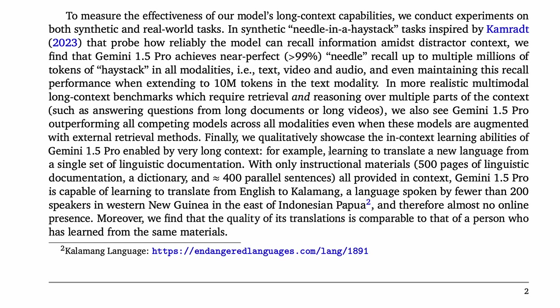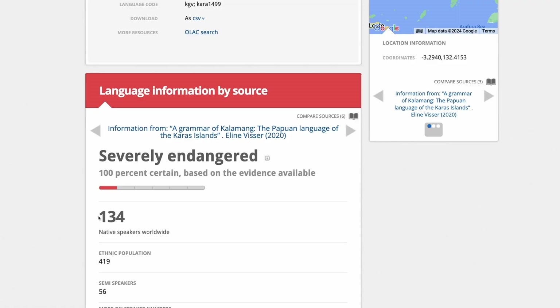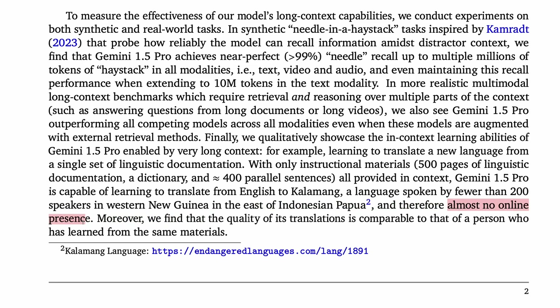To show the value of this long context, they demonstrate learning to translate a new language from a single set of linguistic documentation. With only instructional materials — 500 pages of linguistic documentation, a dictionary, and approximately 400 parallel sentences, all provided in context — Gemini 1.5 Pro is capable of learning to translate from English to Kalamang, a language thought to have just 134 native speakers worldwide and almost no online presence. They find that the quality of the Gemini translations is comparable to that of a person who has learned from the same materials.